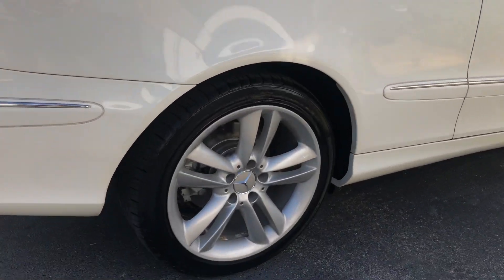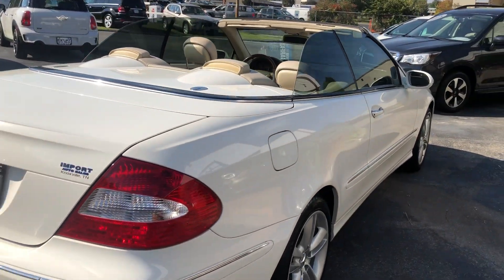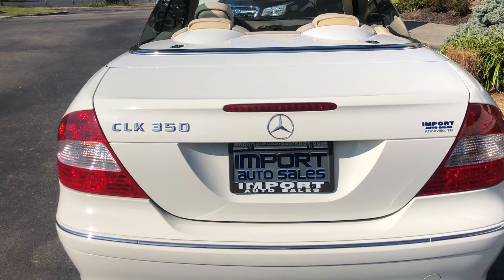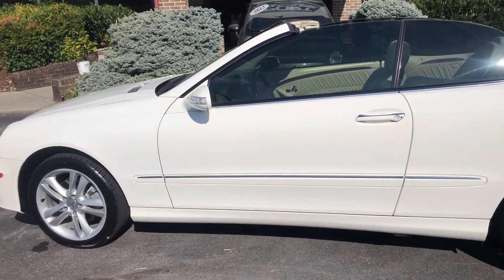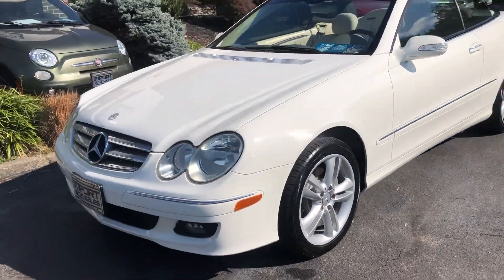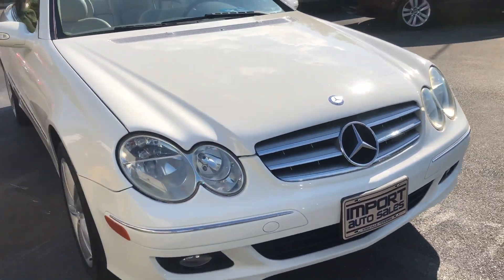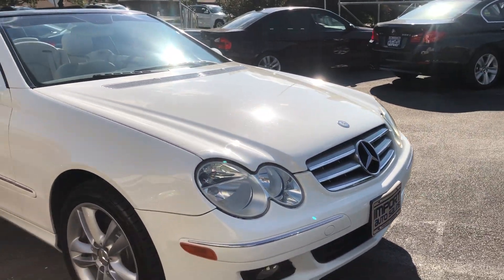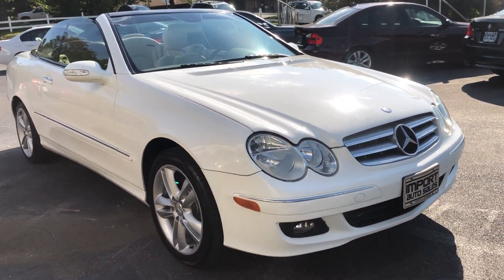This car rides on 17-inch wheels with a really nice set of tires all the way around. Beautiful classic Mercedes styling on this car — year-round fun.